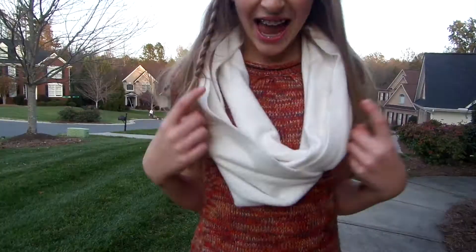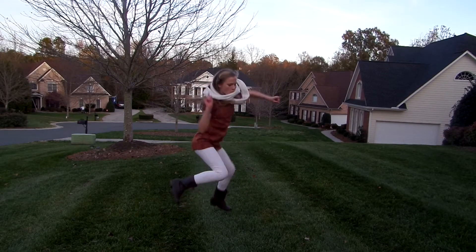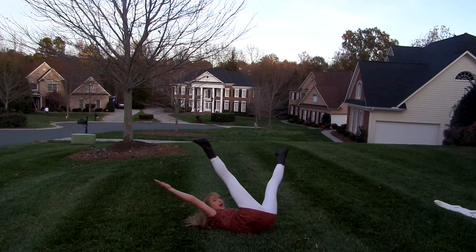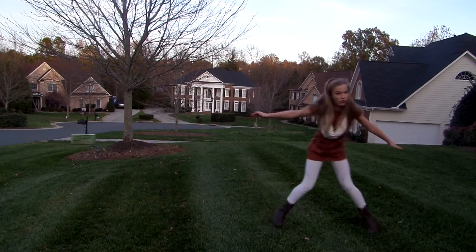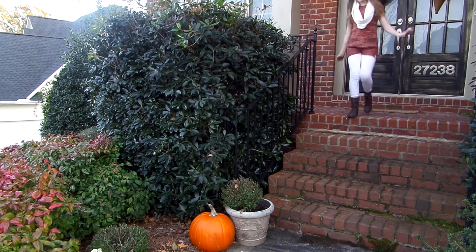I really like outfit number two just because this sweater dress incorporates so much fall into it. This sweater dress is from Rugged Warehouse. I just kind of had a ball filming outside — I just went completely crazy. This is probably my favorite outfit just because it's so comfy, cozy, and just so cute in my opinion. This is probably going to be the outfit that I wear.